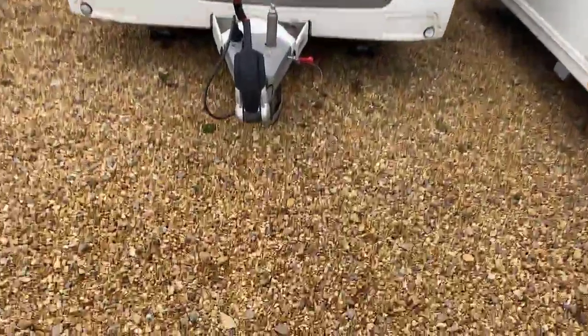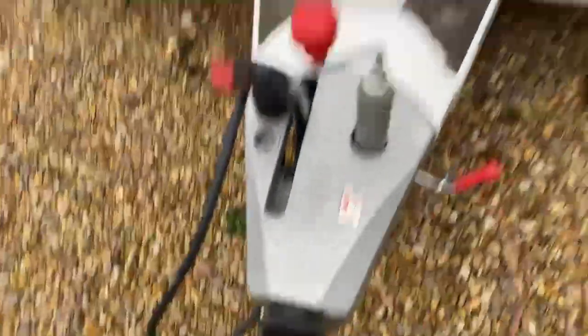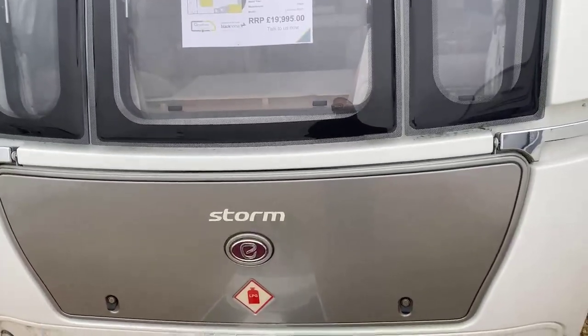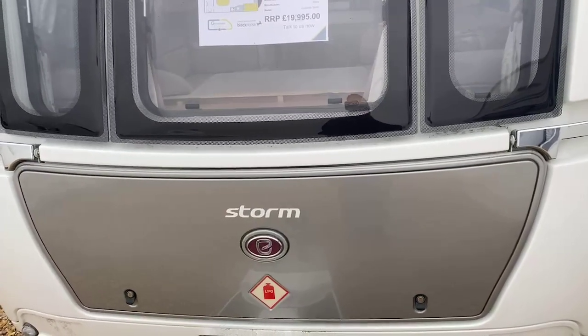Some of the key features and benefits on this caravan are the ATC trailer control system, making for a far safer and secure tow. You've got that nice silver front locker box with plenty of space in there for two 6kg gas bottles, electric hookup cable, and also some light items — just being cautious and careful of your nose weight.